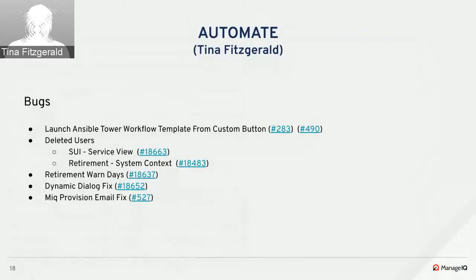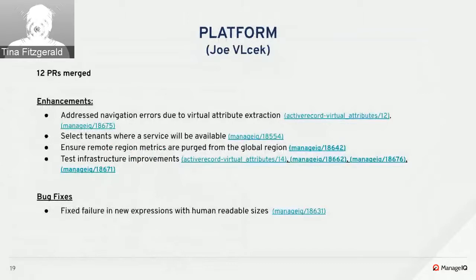Drew resolved two areas where a deleted user was causing issues: the service UI was unable to display service details if the associated user no longer exists, and the system-generated retirement request encountered errors when the object's EDM owner did not exist. Drew also removed the ability to specify a retirement warrant value in hours since only days are supported. Eric made a Hammer-specific fix for a dialogue issue where dialogue values weren't being properly displayed, and Jeff Cutter fixed a provisioning email issue where the email body wasn't properly shown.